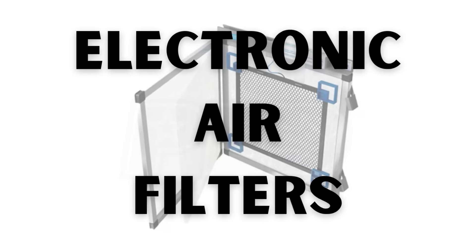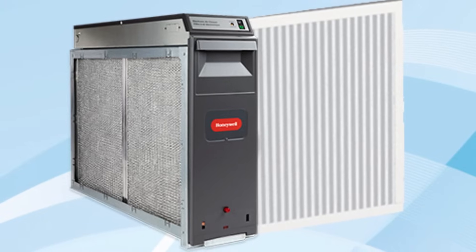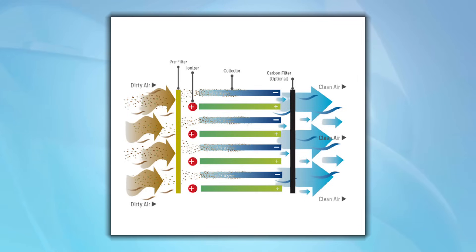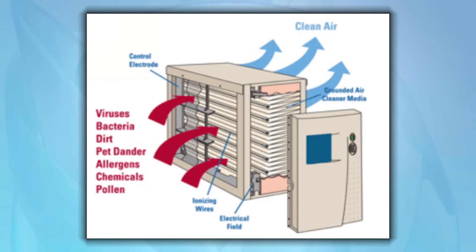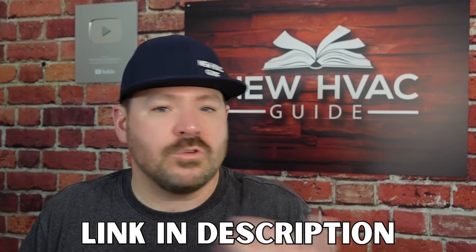Number two: electronic air filters, electronic air cleaners, electrostatic — all the different words used for filters that use electronic technology rather than media to filter air. It's actually a cool technology; it's able to catch very small particulates compared to some media filters. But the biggest reason I don't like them — and my old boss used to say this all the time — is they're rendered useless because of maintenance. Unless you're staying on top of cleaning them quite often, and a lot of times it involves a professional to do so, those filters are kind of rendered useless, and they're quite pricey.